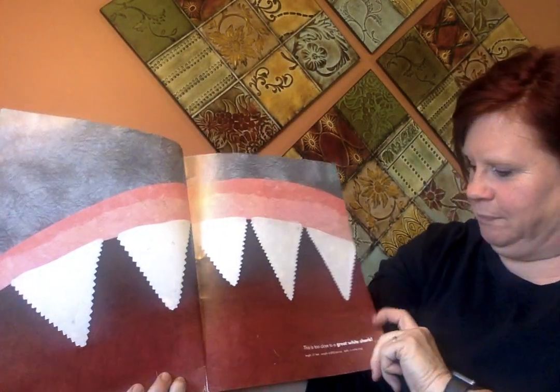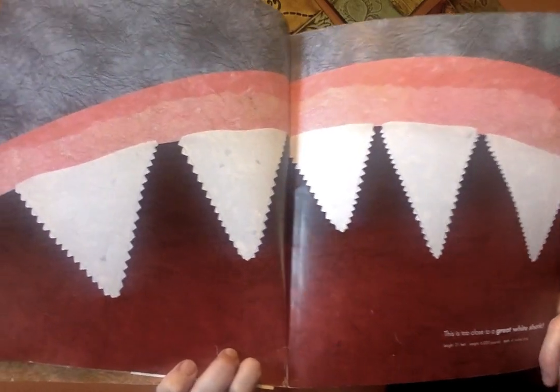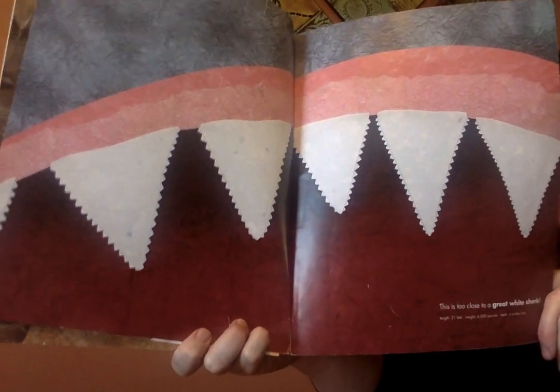This is too close to a great white shark. Look at the actual size of those teeth.